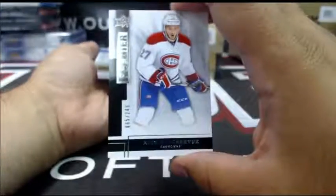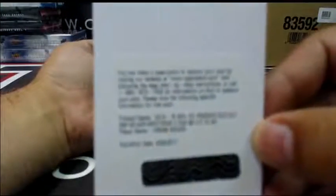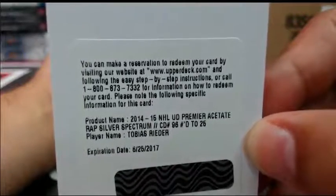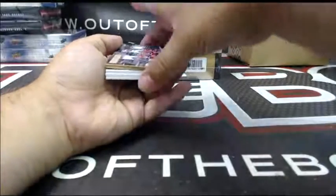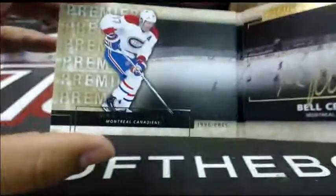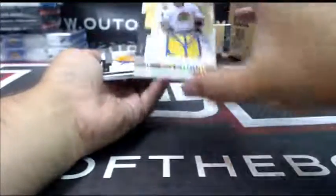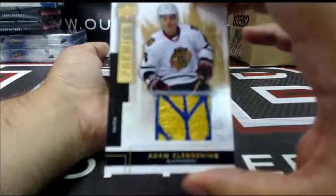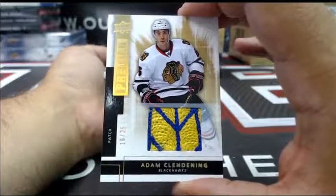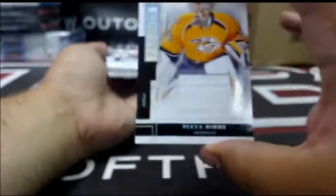We start with a base for the Montreal Canadians at 249 — Alex Galchenyuk. Premier acetate. A very cool looking patch for Chicago Premier — patch of Adam Clendenning. Nice patch though. Congrats, Lax88.